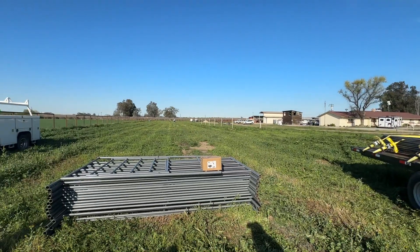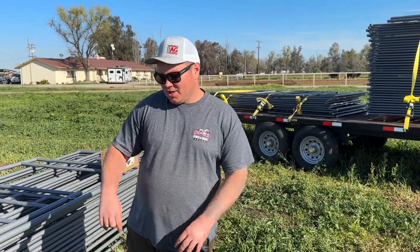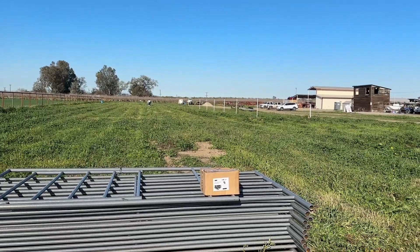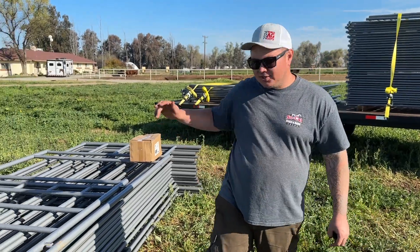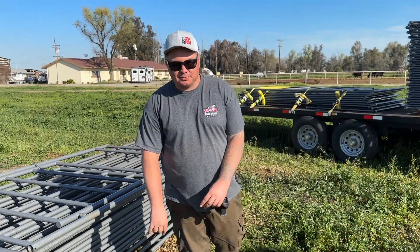Stop number two of this NorCal trip — a 60-foot round pen here in Lemar. Nice, beautiful property. Got it unloaded, customer's happy, and we're gonna get back on the road.